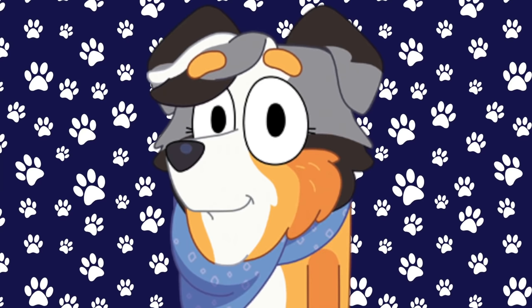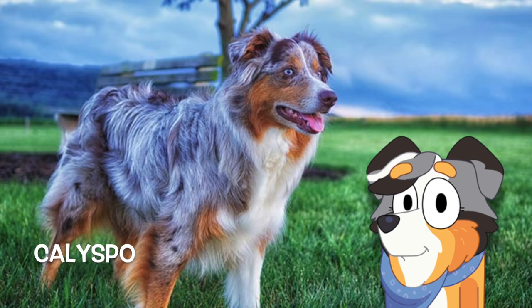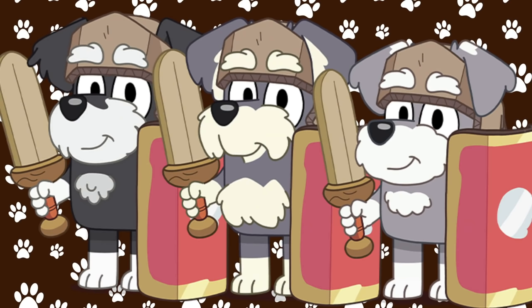Here is Calypso, Bluey's teacher. Calypso is an Australian Shepherd. Wow, that's so pretty. I think they look a lot alike — give me a thumbs up if you think they look alike too!